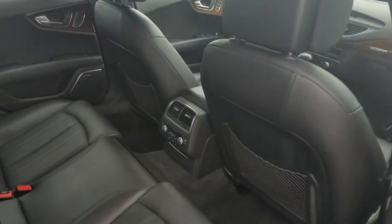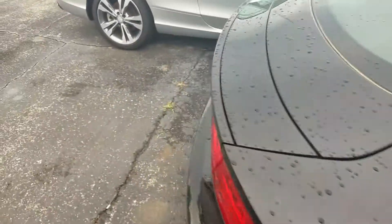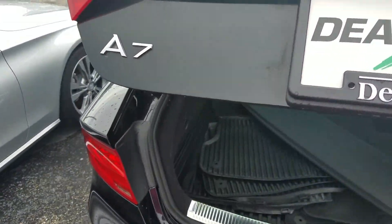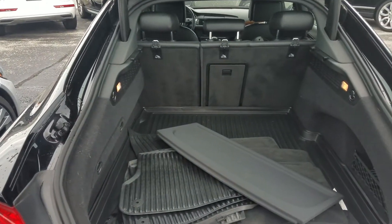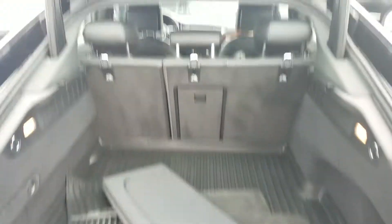Rear heated seats. All-weather mats and the other mats. The cargo convenience cover.